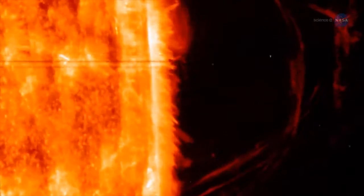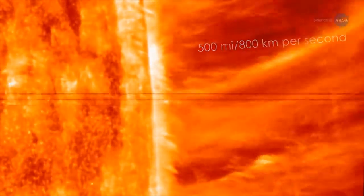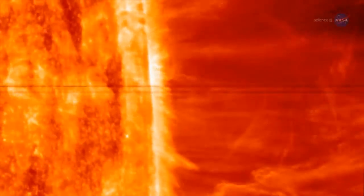The solar wind also travels at immense speeds, and scientists want to learn why. It leaves the sun at a speed of up to 500 miles, or 800 kilometers, per second and engulfs all major planets in the solar system.